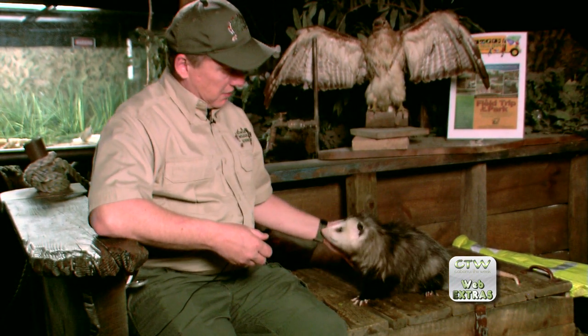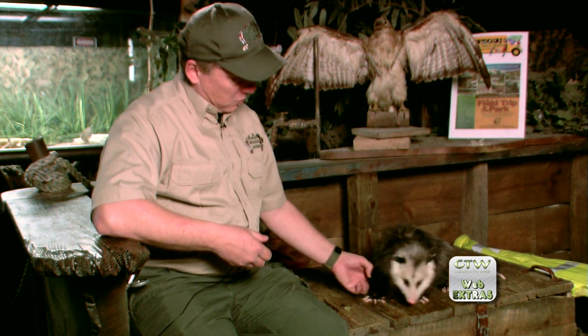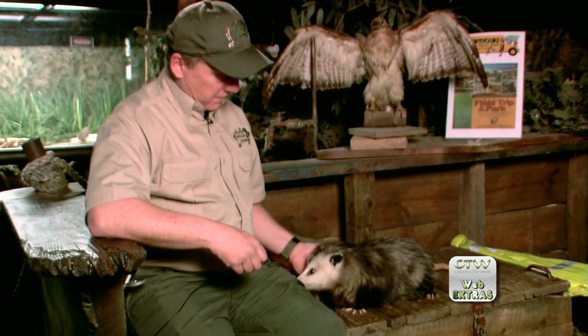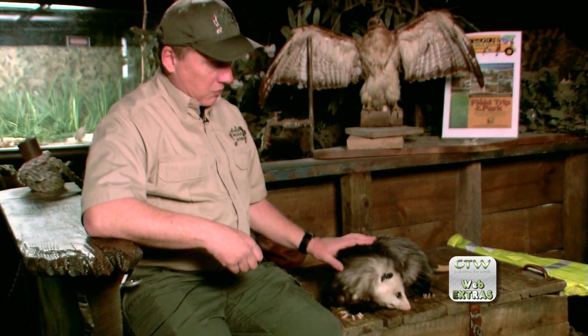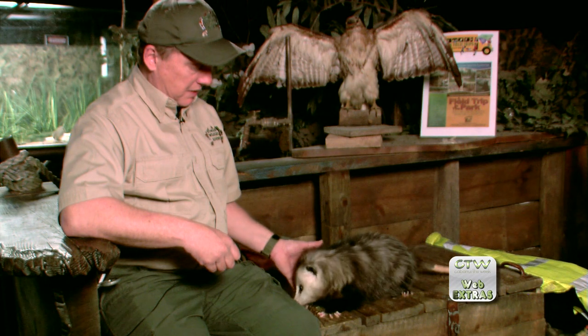Opossums can have up to 20 young, but they only have the ability and the feeding stations for 13 babies. When the babies are first born, they're very small — only about the size of the end of my little finger. The mother licks a path from the birth canal to her pouch, and the babies go in the pouch and stay there for a longer period of time for further development. After a while, 13 babies inside a pouch on a mother's belly gets a little bit crowded. Those babies will come out of the pouch, and they have very long toes — even on their hind feet they have an opposable toe, like our thumb, that they can use to grasp their mother's fur. During the late spring, if you're lucky enough to see an opossum in the wild, you'll see babies — lots of little heads — clinging to mother's back and riding along for the ride.